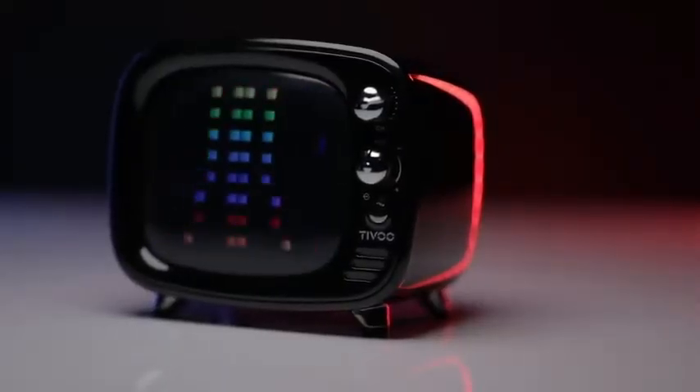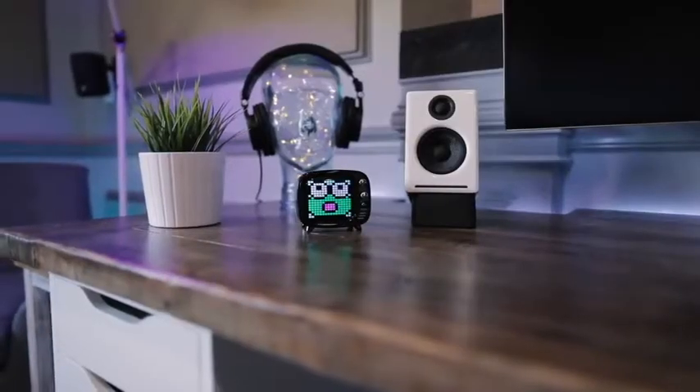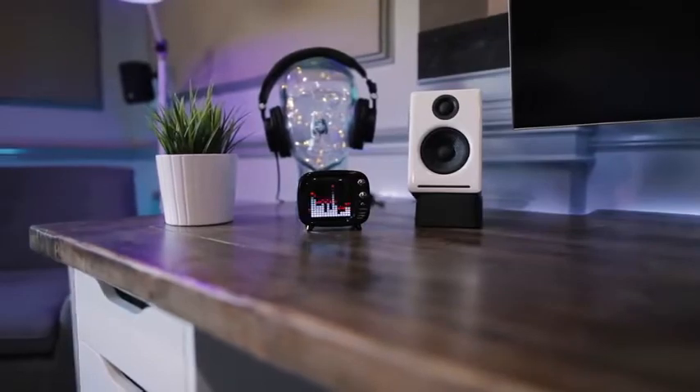Some of you guys have noticed this already on a couple of previous videos where this was on the desk. One of the first things I noticed when I took this little guy out of the box is I could tell it was made of good quality materials. It has substantial weight for its size and the fit and finish is top notch. It was a smart design choice to make this guy look like a little retro TV. The retro look of the housing goes well with the pixel art display.